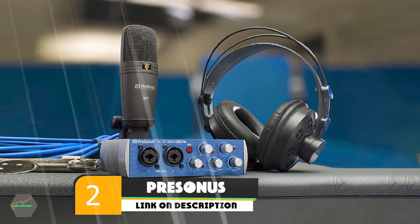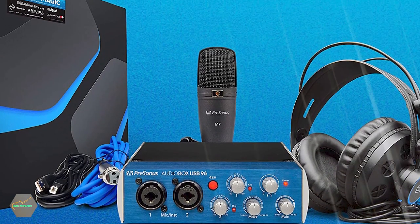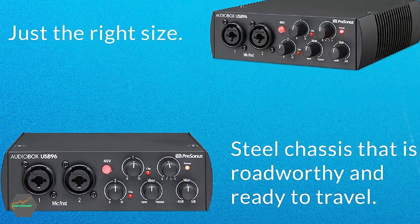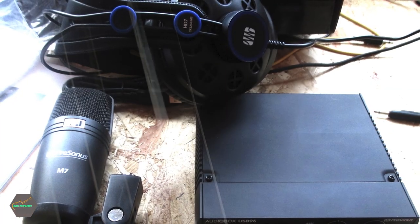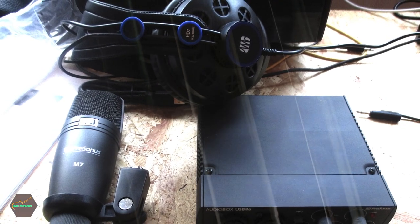Moving on to number two, we have the PreSonus AudioBox USB 96 Studio Package. It includes high-quality HD7 headphones and an M7 large diaphragm studio condenser microphone that comes with a mic stand and mic stand adapter. It is easy to set up and durable. It comes with preamplifiers featuring 24-bit converters, two XLR inputs, and a TRS input. It also has 48V phantom power, meaning there is no need for an external power source. The PreSonus AudioBox comes with Studio One Artist DAW software, which is easy to use and offers great features like reverb, modulation effects, and more.